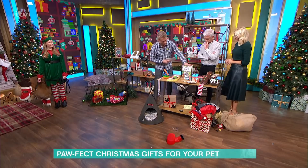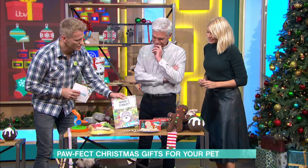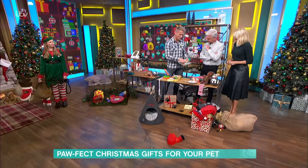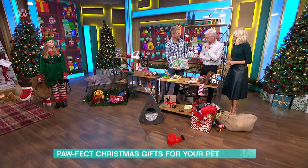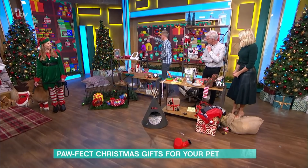This is a personalised dog book that would be perfect for any dog lover you might know. This one features Alice Beer's dog Stanley, a miniature schnauzer. It's like a Where's Wally book — they make a little emoji of your dog and then hide them throughout the pages. So cute — that's a very cheap little stocking filler at £14.99 from Yappie.